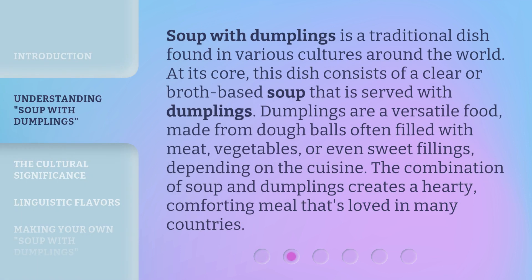Soup with dumplings is a traditional dish found in various cultures around the world. At its core, this dish consists of a clear or broth-based soup that is served with dumplings. Dumplings are a versatile food, made from dough balls often filled with meat, vegetables, or even sweet fillings, depending on the cuisine. The combination of soup and dumplings creates a hearty, comforting meal that's loved in many countries.